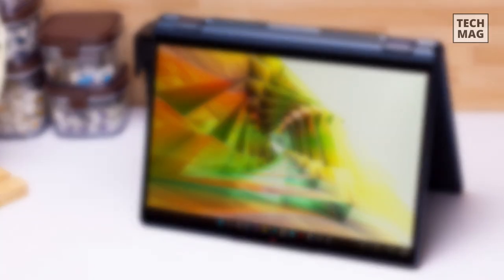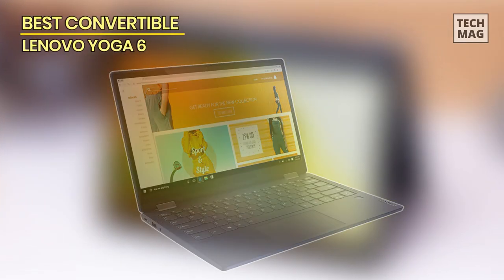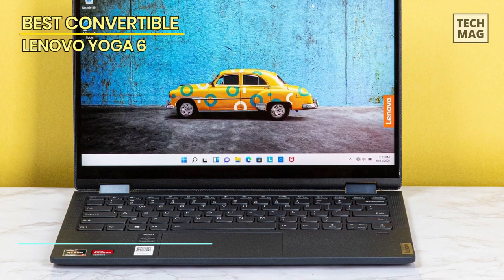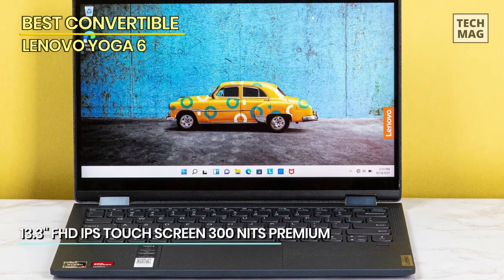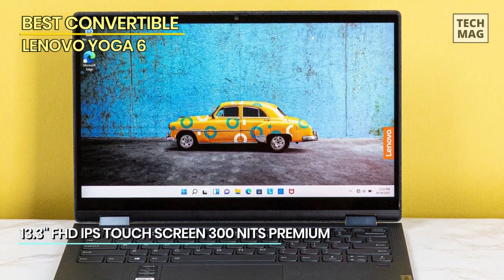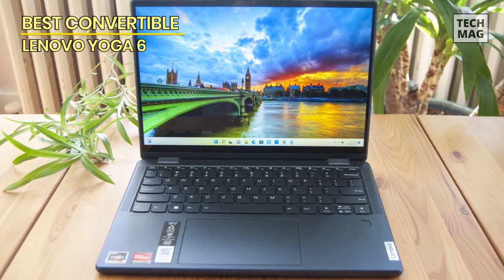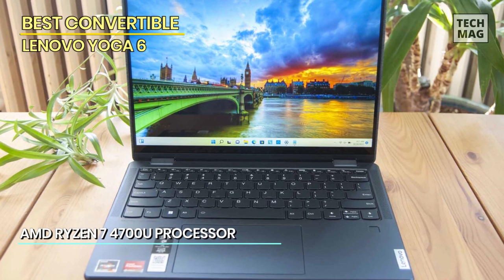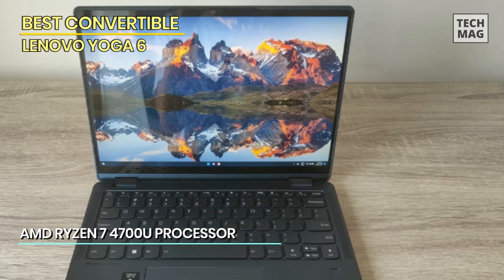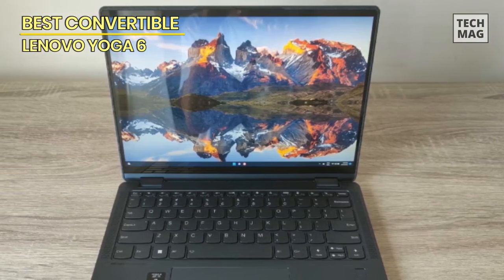Best Convertible: Lenovo Yoga 6. The Lenovo Yoga 6 is a premium 13.3-inch laptop that combines style, performance, and versatility. The Full HD IPS touchscreen with 300 nits of brightness delivers vibrant visuals and responsive touch control. Powered by the AMD Ryzen 7 4700U processor, this laptop offers exceptional speed and efficiency. The 8GB of RAM ensures smooth multitasking, and the 512GB SSD provides ample storage for your files and applications.